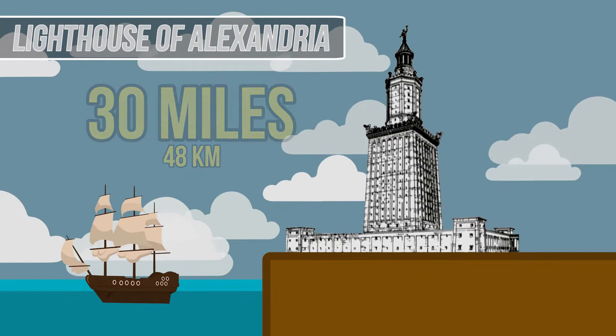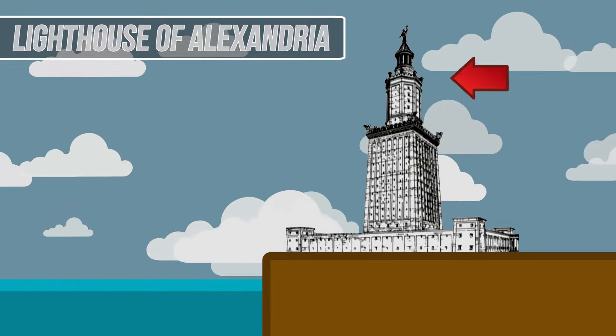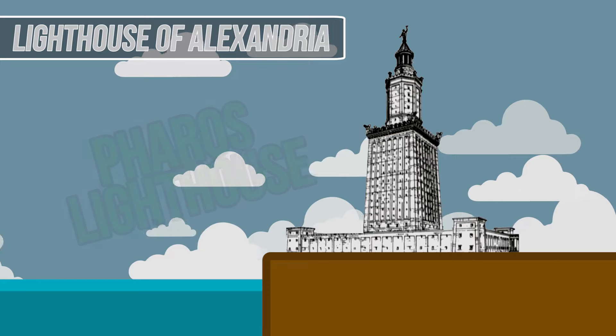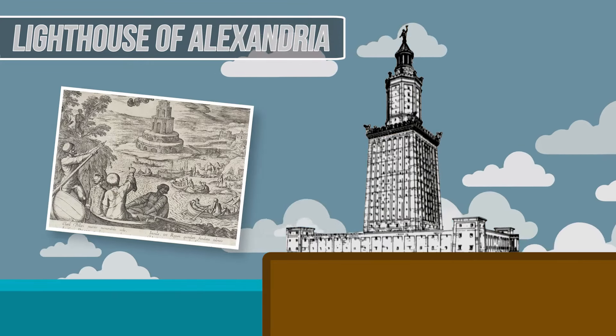It's believed that the final structure was built from stone in three stacked sections. Also referred to as the Pharos Lighthouse, rumors regarding the magnitude of the lighthouse spread so quickly that artists who had never seen the structure began painting it.